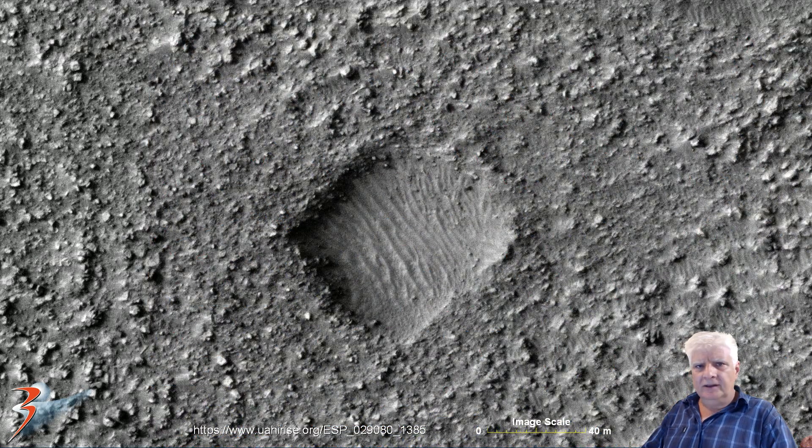Those of you who have been following my work and research over the years would have seen that I've found many of these sort of excavated rectangular areas on Mars, similar in size and shape.